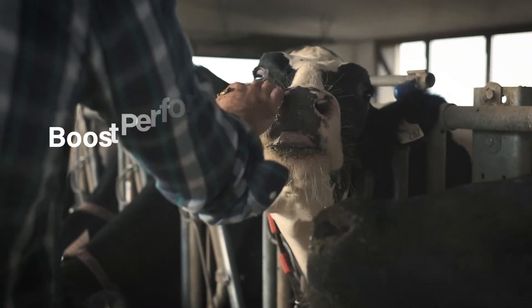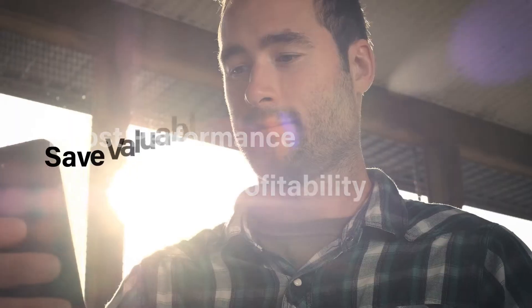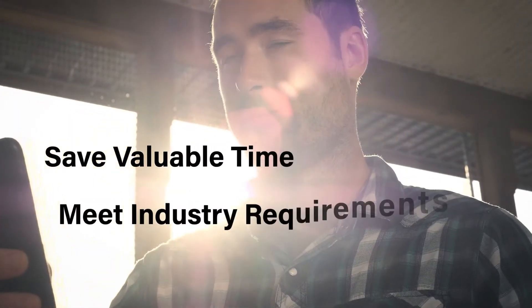Are you in search of a herd management software that can boost herd performance, improve profitability, save you valuable time, and help you meet industry regulations and requirements?